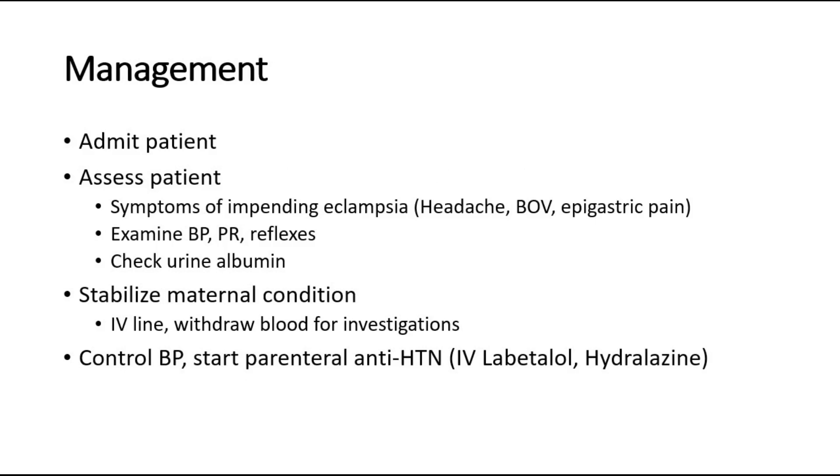For management, admit the patient and first assess whether she has any symptoms of impending eclampsia such as headache, blurring of vision, and epigastric pain. For physical examination, check the blood pressure, pulse rate, and remember to check for reflexes. At the same time, check the urine albumin levels. Stabilize the maternal condition, insert an IV line, and withdraw blood for the investigations mentioned.